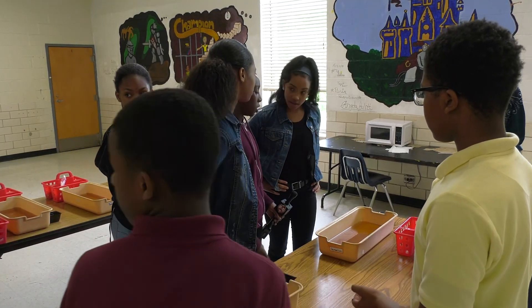My name is Reagan Mann, and I am from Ms. Hurley's sixth grade class at Champion Theme Middle School. We are doing this activity so that we get other sixth grade students excited about the STEM program for next year.